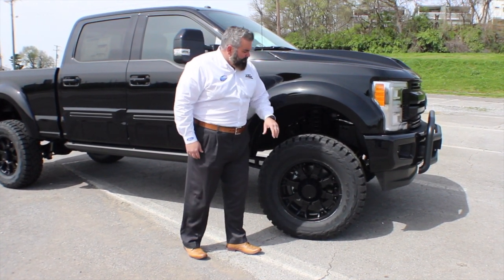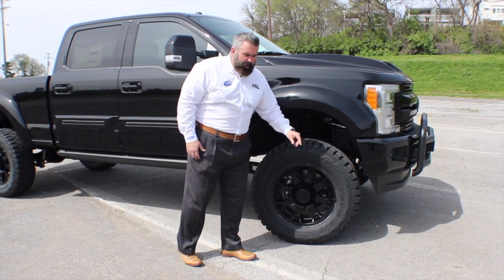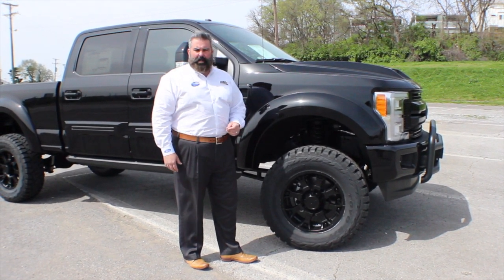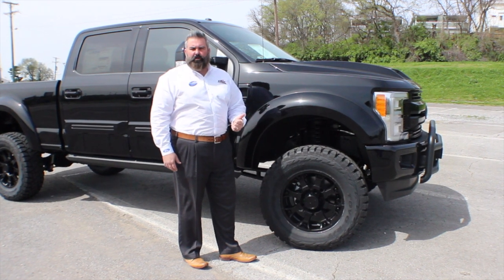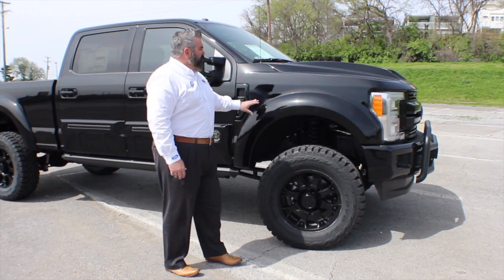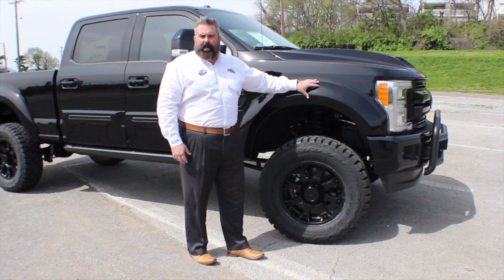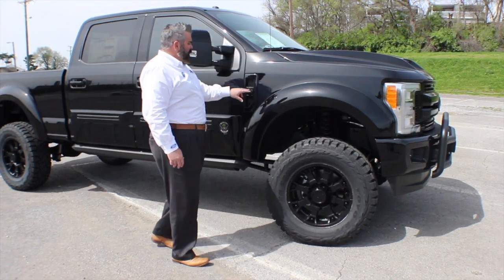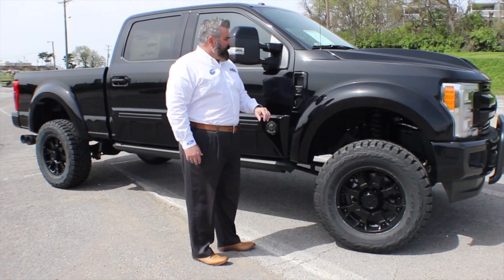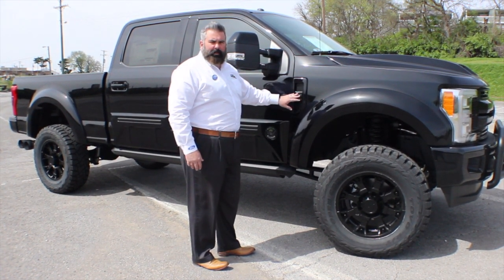It's a big ride with Goliath-looking wheels. You've got a 37-inch Toyo Open Country RT tire wrapping this 20-inch stealth Tuscany exclusive wheel — great setup. The stance is incredible, and everything is blacked out. Your fender flares are painted to match in black, and you'll notice Black Ops logos throughout the truck.